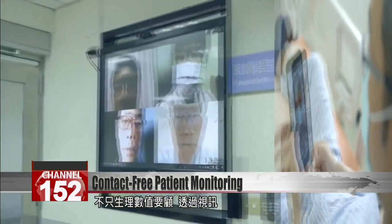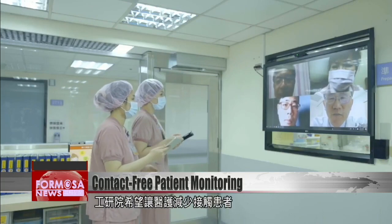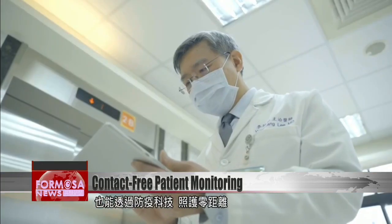Besides enabling monitoring, the video cam also supports doctor-patient communication. EITRI hopes its tech solution can help staff reduce risky contact while providing round-the-clock care.